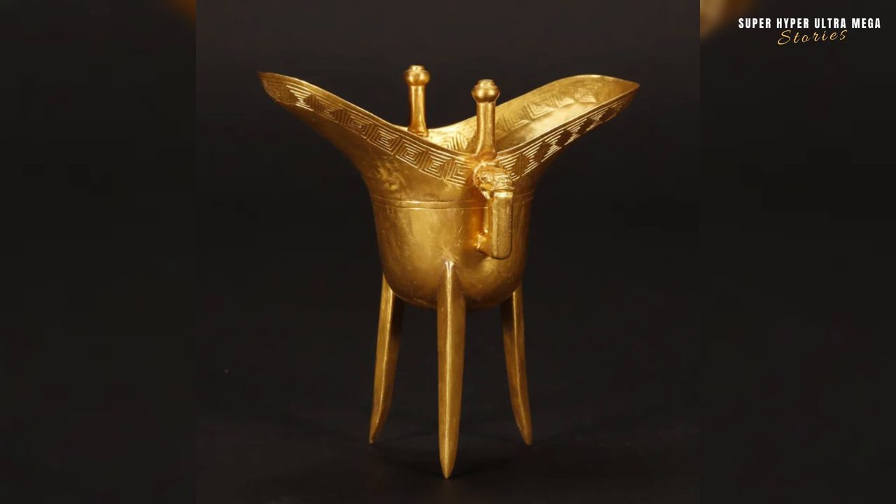The gold tripod goblet from China, dating back to the Ming dynasty from 1368 to 1644. The Ming dynasty is known for its advancements in arts and culture. Ming artisans excelled in various crafts, including ceramics, painting and metalwork. The gold tripod goblet reflects the high level of craftsmanship during this period.